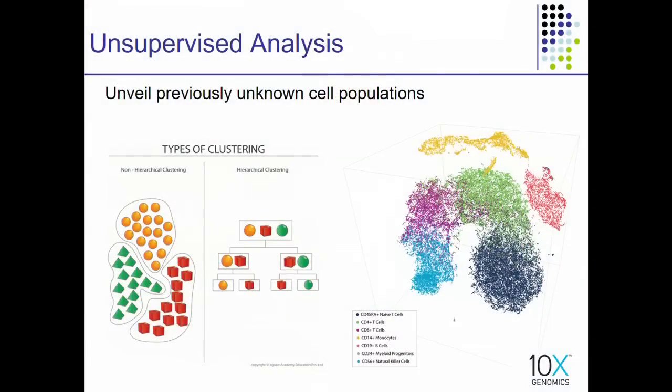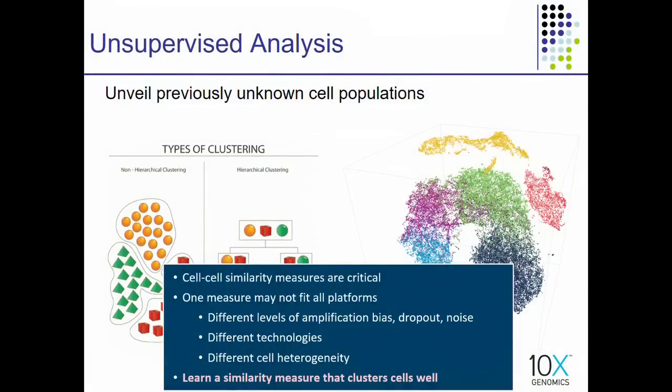Telling which cells are similar to which other cells is the key to doing further analysis such as clustering the cells into different cell types, figuring out whether certain cells are aberrant, or following cells across time points. We aim to develop a method that aids in any type of unsupervised analysis — such as clustering and visualization of single-cell RNA sequencing data — by developing a machine learning method that learns a similarity measure fitting the data without knowing anything a priori about the data.